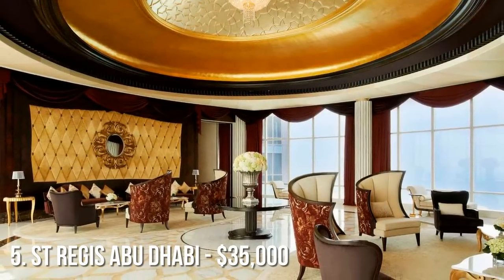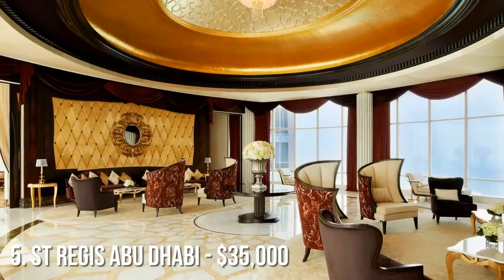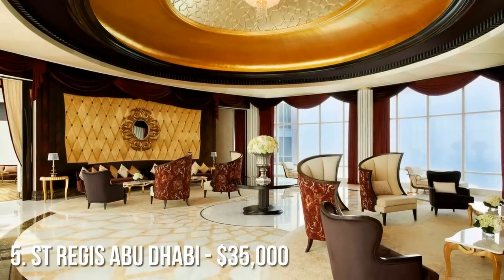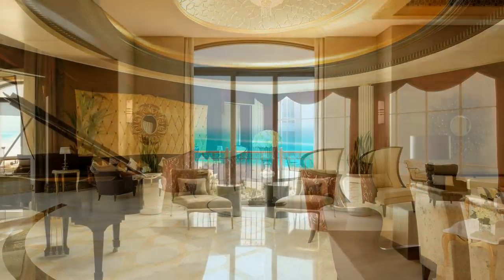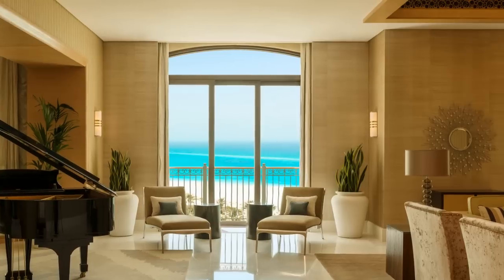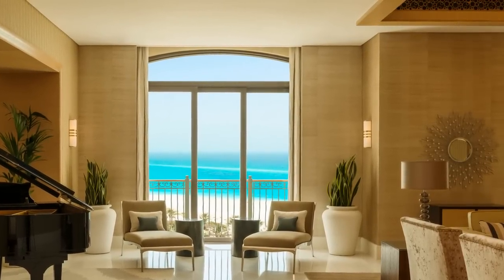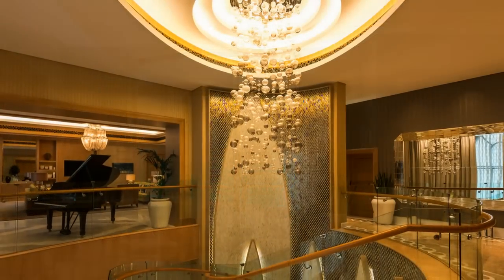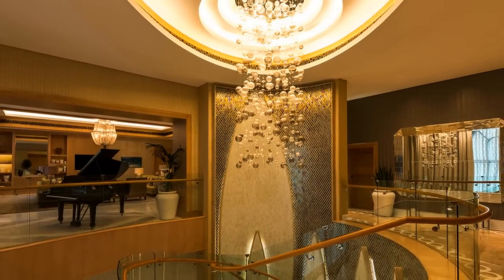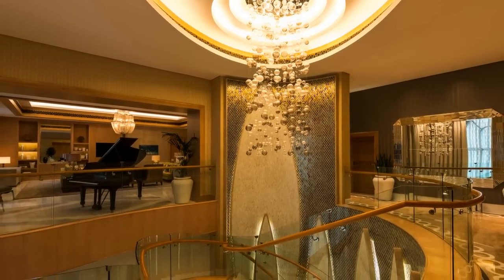Continuing our countdown at number 5 is the St. Regis Island Resort in Abu Dhabi. The Royal Suite of the St. Regis costs $35,000 a night and spans an amazing 22,600 square feet. It features your own private games room, a swimming pool, and a private movie theater. There's also a dining room that can seat up to 12 people, and the living room features a Steinway piano.